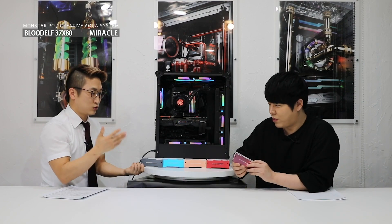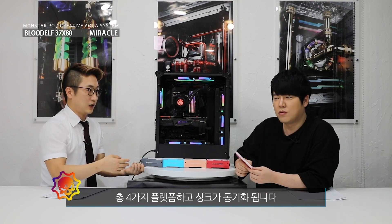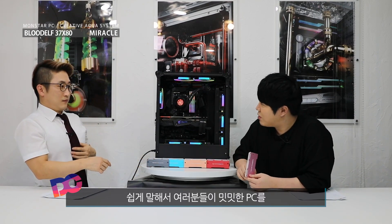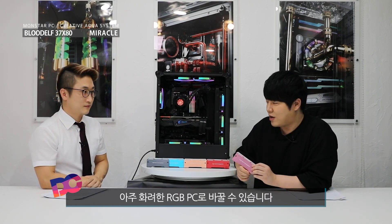메인보드도 아수스의 아우라 싱크, 기가바이트의 RGB 퓨전, MSI의 미스틱 라이트, 그리고 메이저의 시냅스까지 다 됩니다. 메이저 제품하고도 다 호환이 가능하거든요. 총 지금 검증돼 있는 네 가지 플랫폼하고 싱크가 연출됩니다. 단돈 2만원이면 조금 밋밋한 PC를 아주 화려한 RGB PC로 바꿀 수가 있습니다.